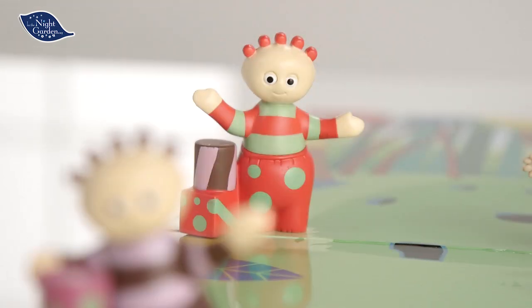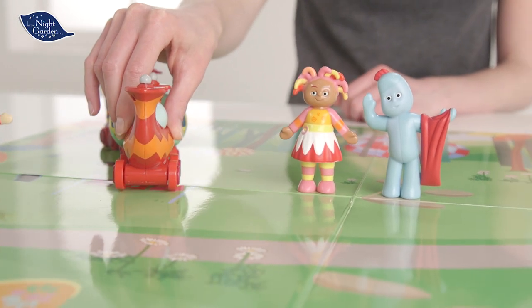Hang on, what's that coming? Look out, it's the Ninky Nonk! It's so fast! Where is it going to stop?